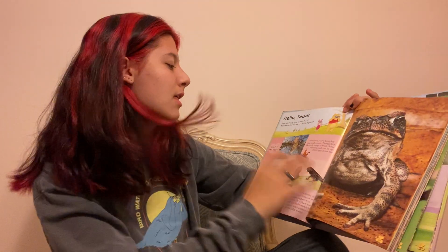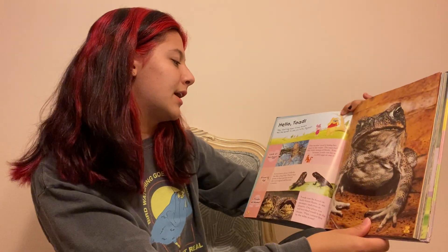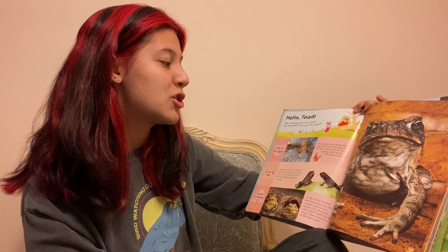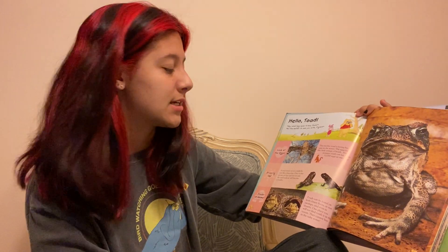Look at the eggs. This mother toad is laying her eggs in the water. The eggs look a lot like strings of beads. Some mommy toads can lay up to 12,000 eggs at a time.